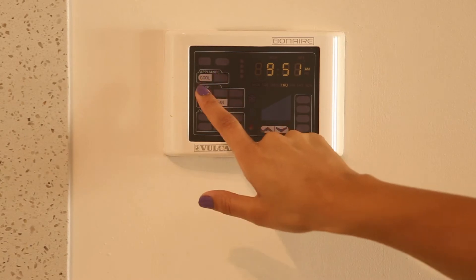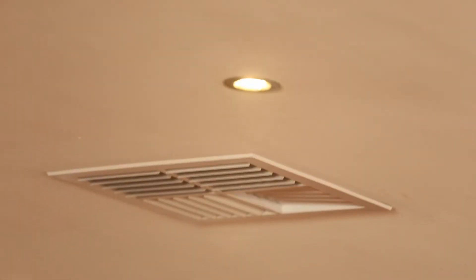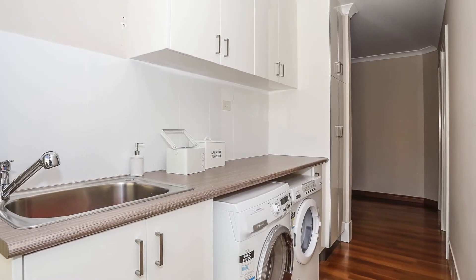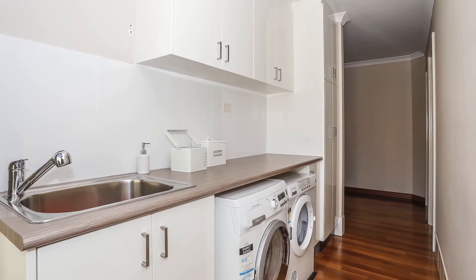Reverse air conditioning is sure to keep the family cool in the summer. The laundry area is great for family wash day and has loads of storage and bench space.